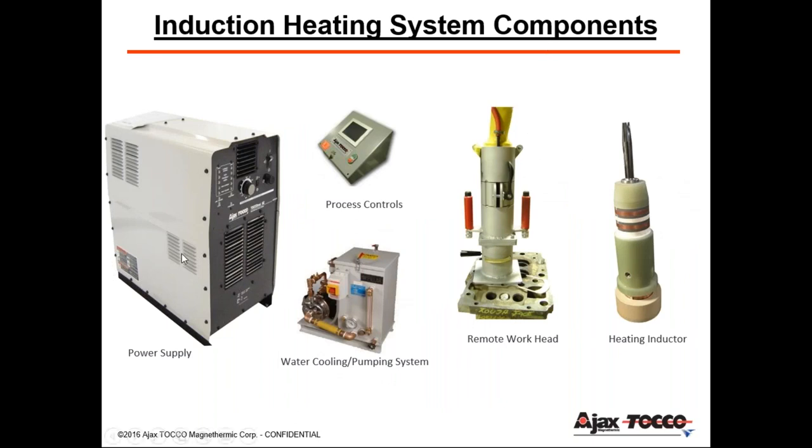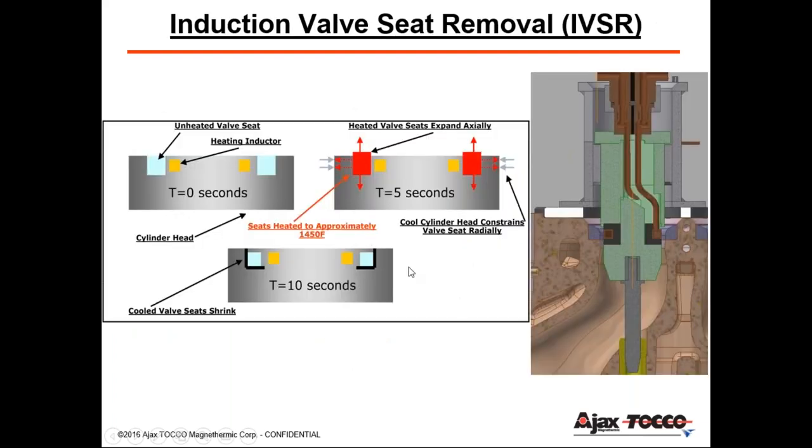This is a larger 25-kilowatt air-cooled power supply. We have our water system and our process controls, where we're able to set up parameters. You can store recipes, ramp up or ramp down your process, or hold temperatures for a certain amount of time. The remote work head here is what we call our handheld transformer. It's connected to the power supply with thumb switches, turning the power on and heating this inductor, which is located inside the work head.